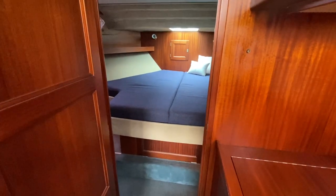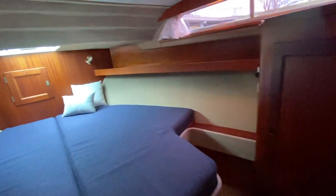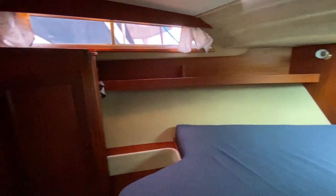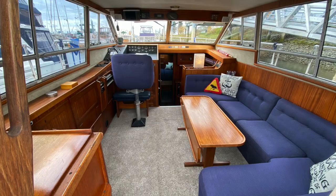Moving into the guest cabin, the bunk is actually a v-berth, but it is king-size in both length and width. Tall people would be very comfortable in this boat — many areas are 6'2" to 6'3" in headroom.